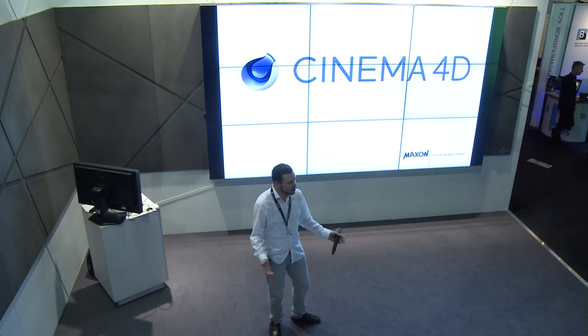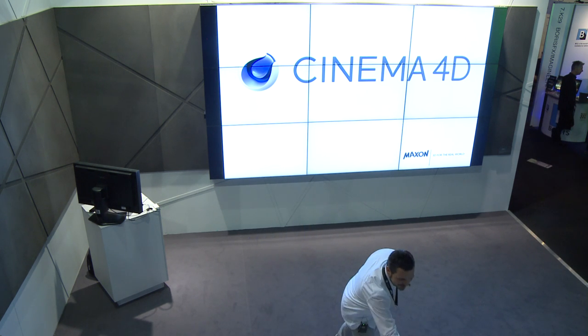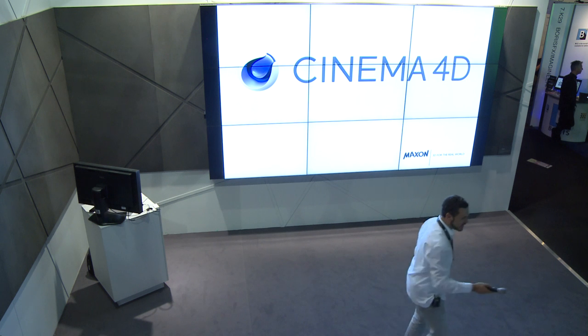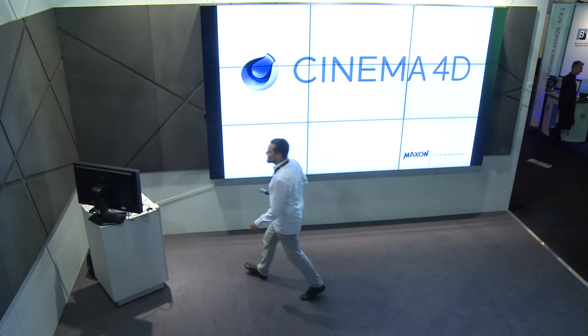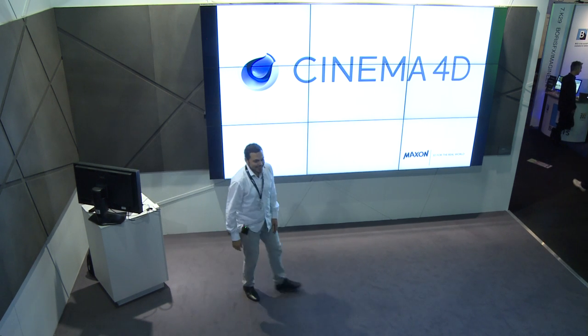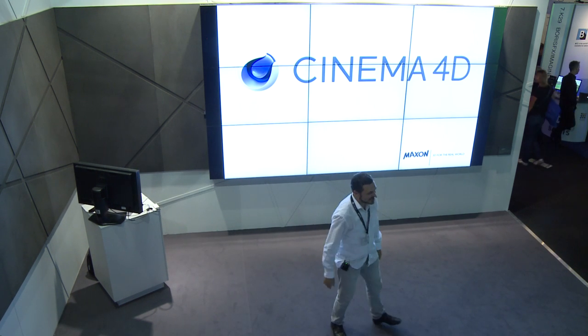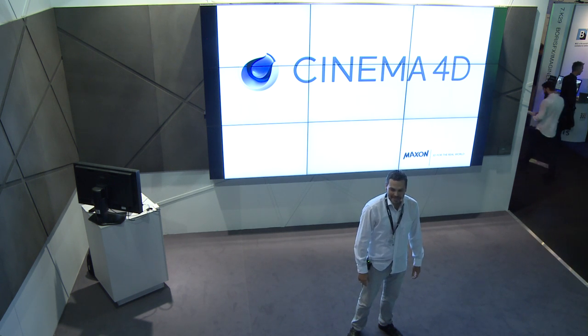First of all, how are you today? Because Maxon really cares about our customers. I'm also very well — I slept well, I missed the party unfortunately yesterday, so it's better for today because I'm fit now to do the presentation.